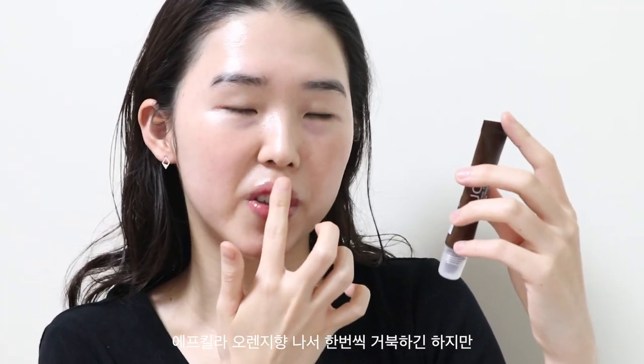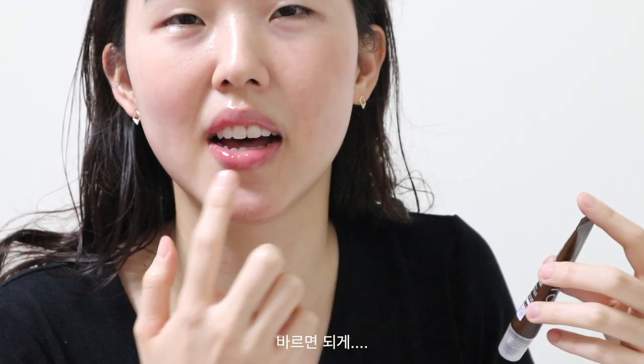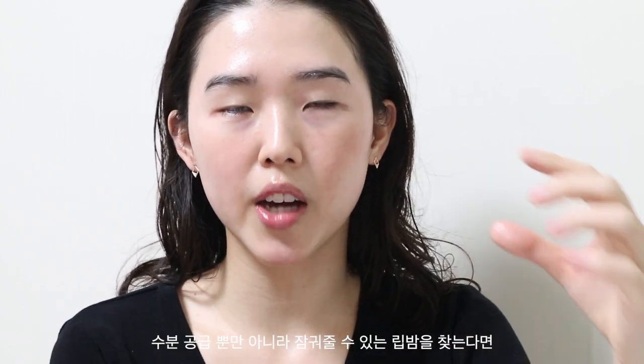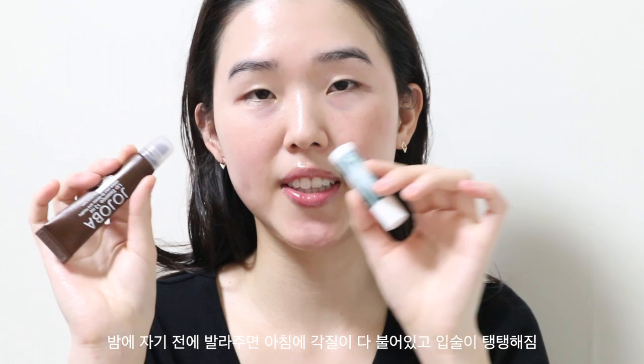Even though it smells like mosquito spray, I don't particularly mind. It gives you a really glossy, gel-like finish — I like that. So if you have really dry lips like me and are looking for a lip balm that not only hydrates but also lasts all day, I think this combo is what you need. I use these products before I go to bed.